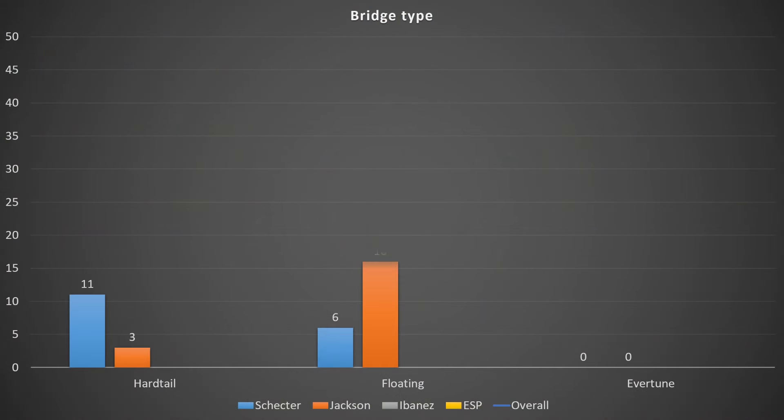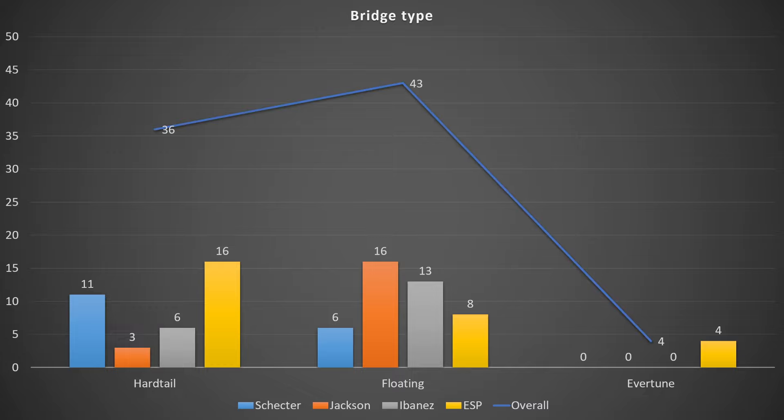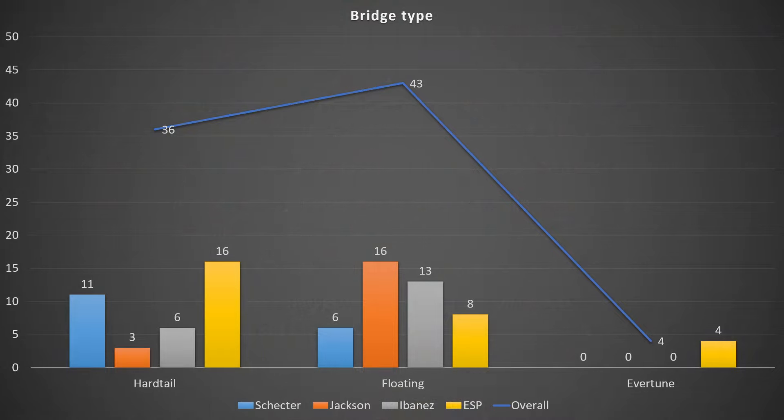In terms of bridges, it's a sad year for Evertune fans — there are four coming out from ESP and none from anybody else, though Jackson's 2023 lineup had some cool Evertune models. For 2024 we're not seeing much Evertune activity. Other than that, we've got a lot of Hipshots, standard hardtails, tunematics are pretty popular, and Floyd Rose bridges are doing really well. There's quite a lot of 1500 and 1000 series on offer, with only a handful of Specials, which is great because Specials are something you want to avoid. That's 43 floating bridges across the four brands.